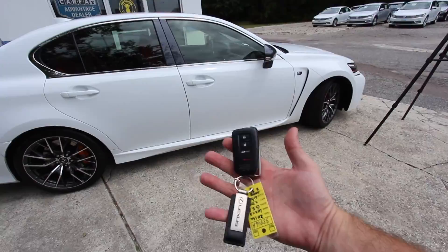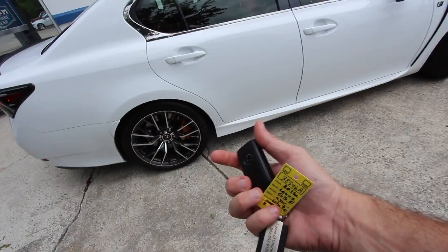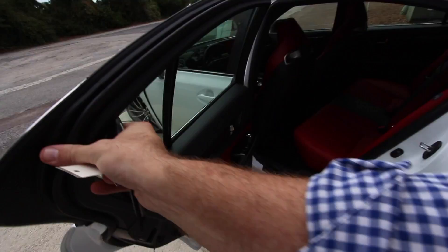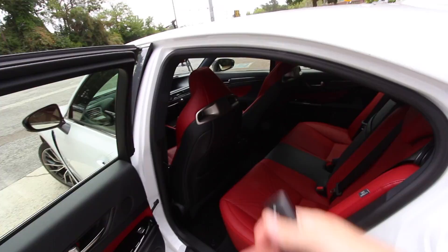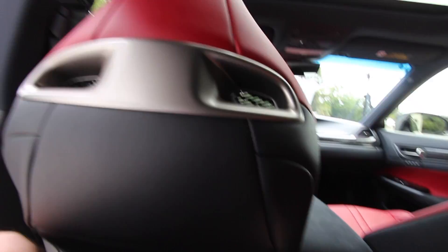Looking at the smart key — lock, unlock, and trunk button. Interestingly, there's no remote start, which is surprising for a vehicle in this price range. It is a smart key though, so you just walk up to the door, put your hand on the handle, and it unlocks automatically. Now we're hopping into the back seat to test rear legroom and headroom and check out the amenities back there.